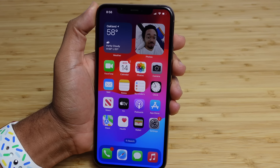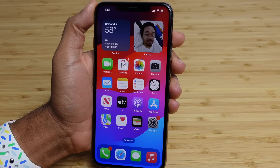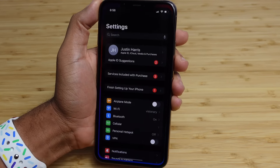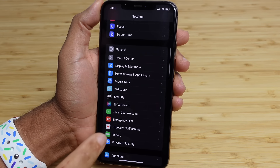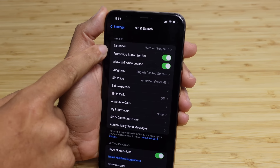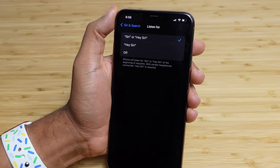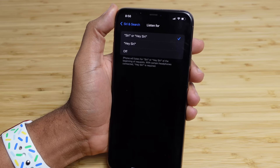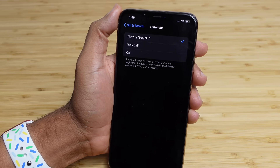One of the biggest updates in iOS 17 is the way you can interact with Siri. You no longer have to say the phrase 'Hey' in front of it. If you head over to your settings in iOS 17, scroll down and find Siri in Search, you'll tap on that. The first option says 'Listen for.' You can tap on it and decide how you want to interact with Siri. When you boot up iOS 17, it will tell you that you can start interacting with Siri just by saying the name Siri.